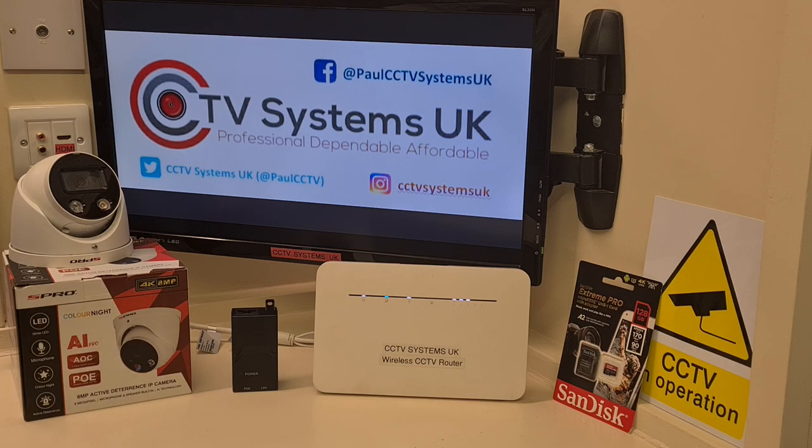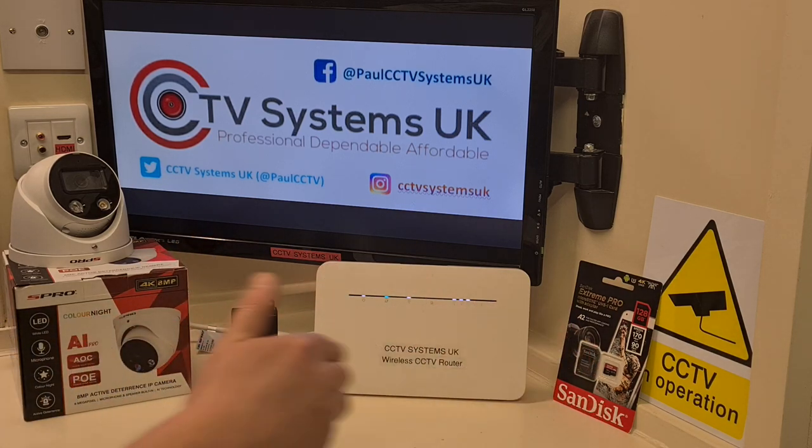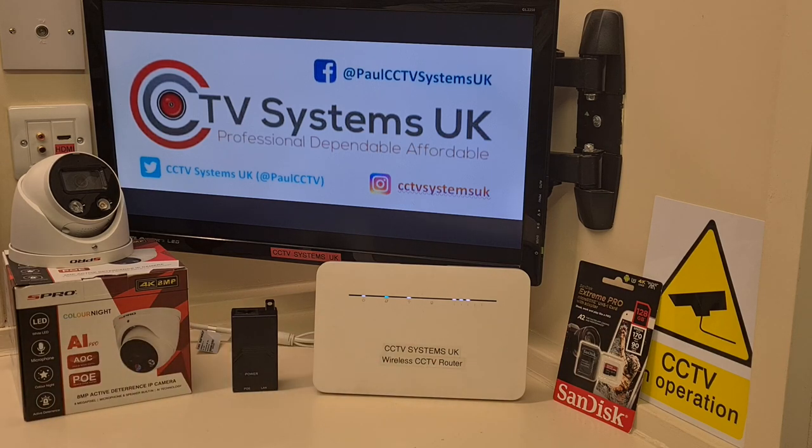Bear in mind, some of my usual subscribers — this is going to be a slower video than usual because I'm going to explain not only some of the scary things like why livery yards are targeted by thieves, but also talk about CCTV equipment that you probably know a lot about, but the person who's got a livery yard or is renting one won't know about.